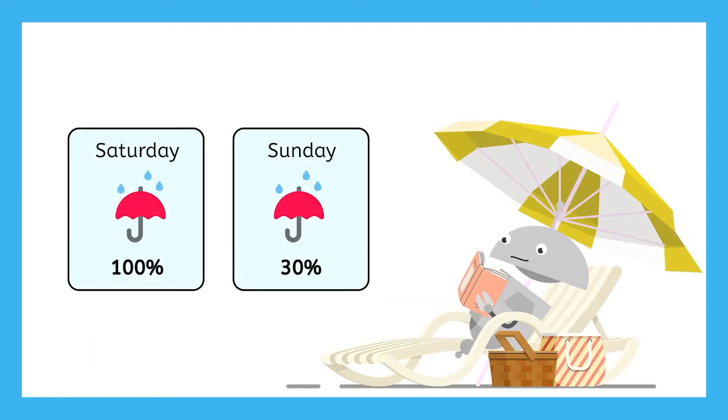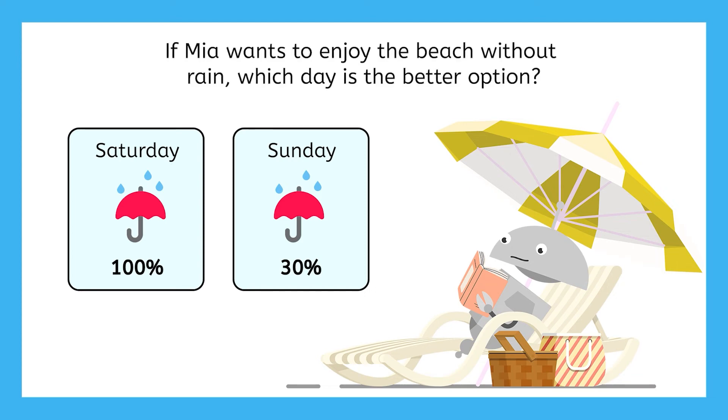Last scenario: Mia is planning a trip to the beach. On Saturday, there's a 100% chance of rain. On Sunday, there's a 30% chance of rain. If Mia wants to enjoy the beach without rain, which day may be the better option?